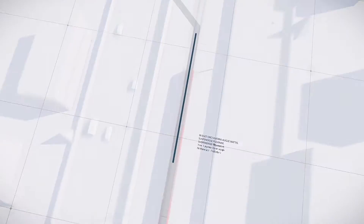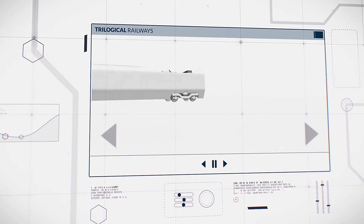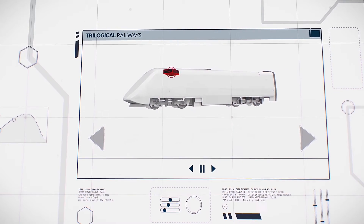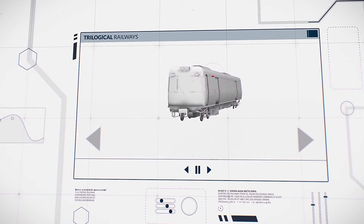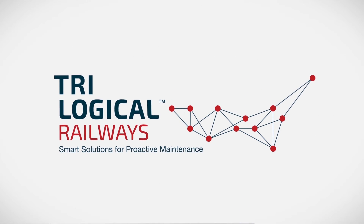Our experience with the biggest names in train manufacturing speaks for itself. With a quick deployment to operation time, the Control Freak system can be installed on any type of train, whether new or retrofit, integrate with any TCMS, and lay the tracks for the future of proactive rail service worldwide.